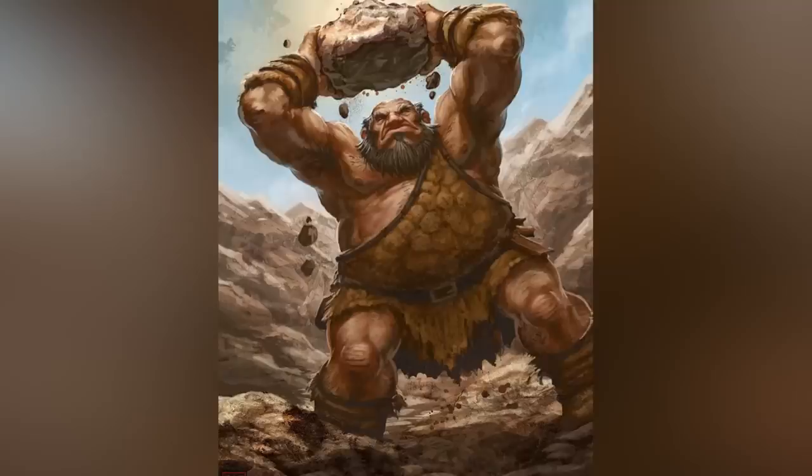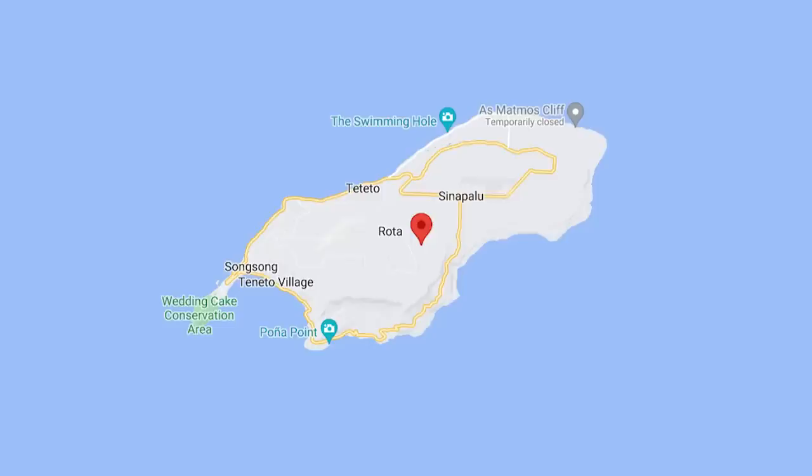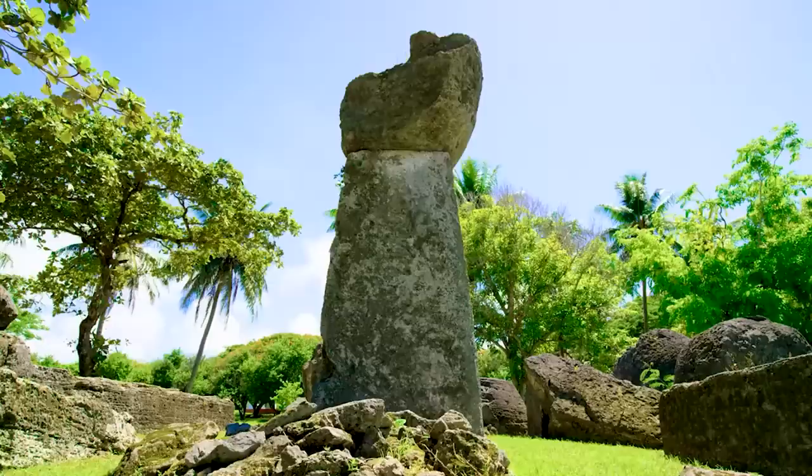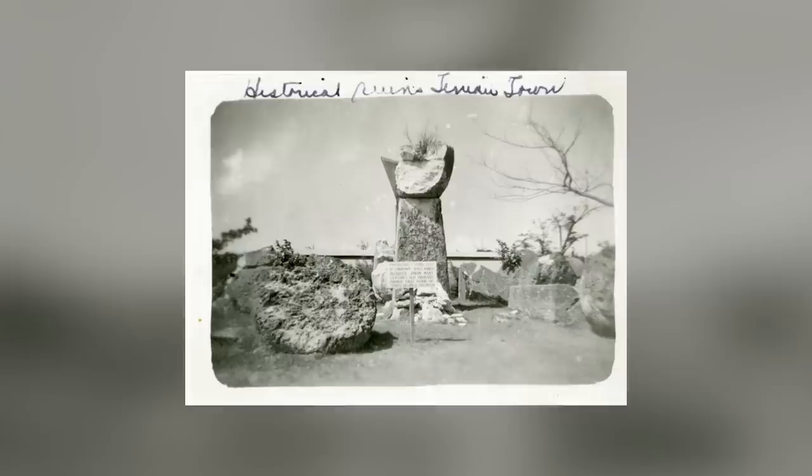Local legends say that a giant called Taaga picked up the stones by hand and put them here himself, but the legend might be based on the tale of an ancient chieftain called Taaga who built the house to impress a woman he'd fallen in love with on the nearby island of Rota. We have no way of knowing whether that's true, and we probably never will. It's thought that the house was destroyed by an earthquake centuries ago, leaving us only with the stones to remember it by.